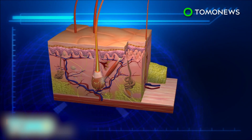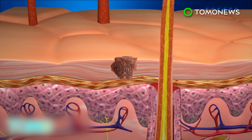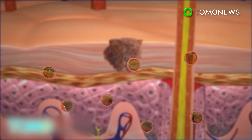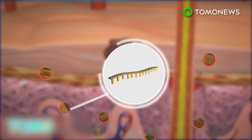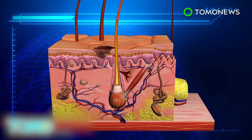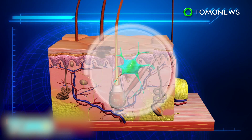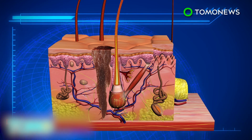Melanoma forms in the epidermis of the skin. At this stage, the cancer cells are not able to spread as they have no access to blood vessels. Researchers discovered that the cancer sends out tiny vesicles containing micro RNA to the dermis layer. The vesicles induce changes in the dermis, including features of cancer-associated fibroblasts, which enable the dermis to absorb the cancer cells.